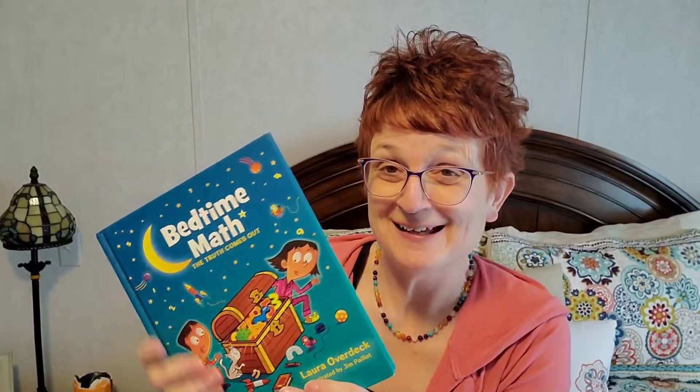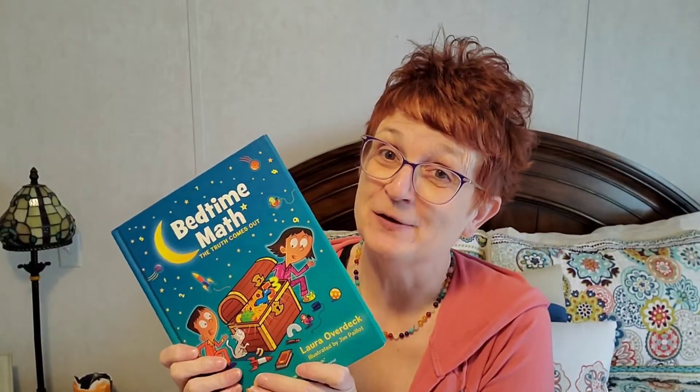We have just begun the first book in the series, Bedtime Math: A Fun Excuse to Stay Up Late. So what I'm going to do is show you how it works. This is the first one in the series. This one is the second one, Bedtime Math 2: This Time It's Personal. And then the next book is Bedtime Math: The Truth Comes Out. Poppy and Hope are really enjoying doing these books together. I'm going to flip the camera around so you can take a look inside to see how bright and colorful these books really are.